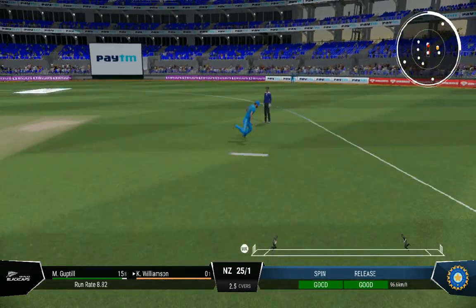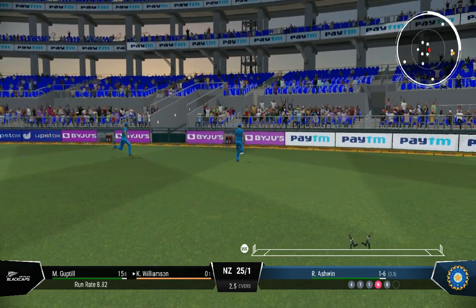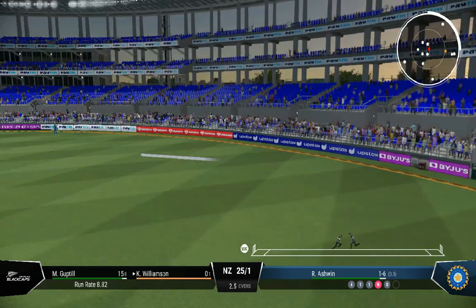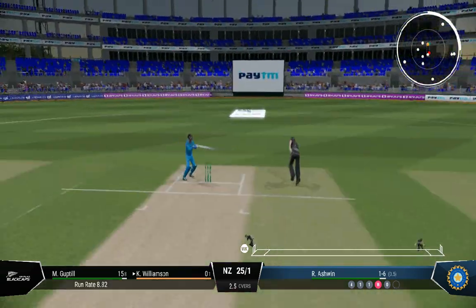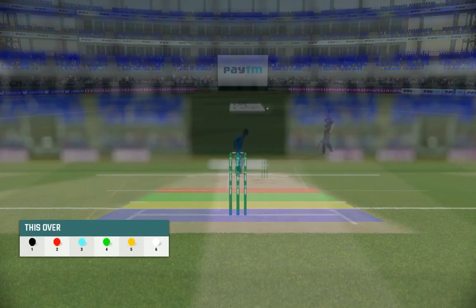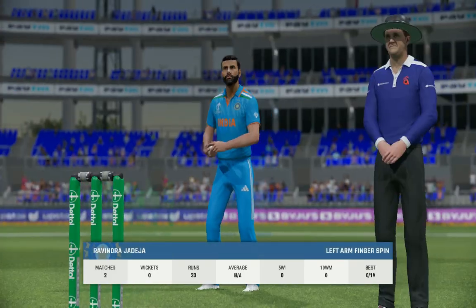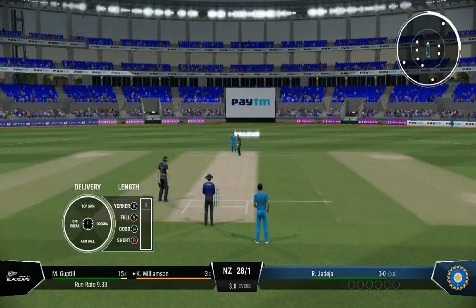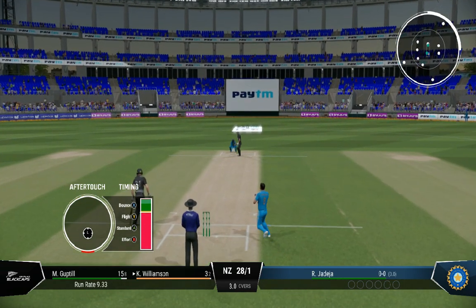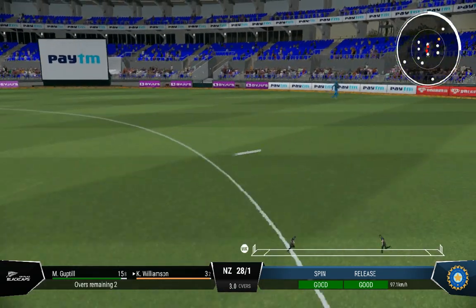Great shot, but it's not going to beat the fielder. Good precision with a throwback from the deep — that gets things going. Getting your first runs always helps settle the nerves. End of the over — nine off it. New Zealand are 28 for one. We've seen good control and spin from this bowler; looking forward to seeing what they can do here.